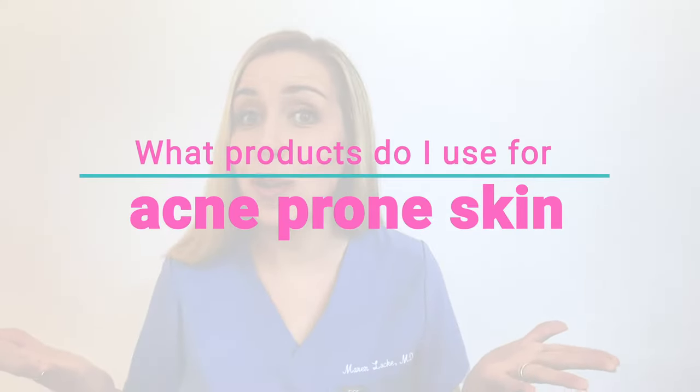Hi, thanks for joining in. Today I'm going to be answering one of the most common questions I get asked on social media, and that's: what products do I use for my acne-prone skin?